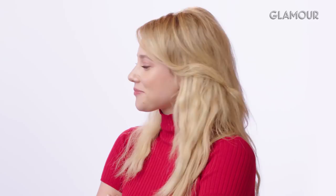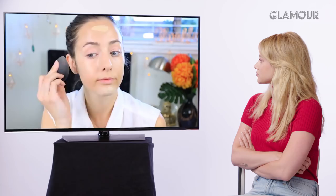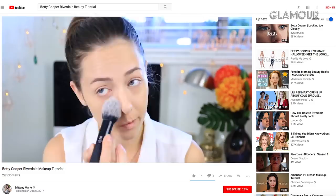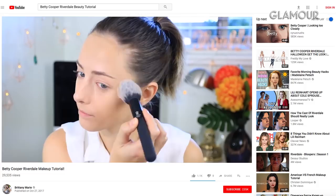Brittany uses the IT Cosmetics CC Cream for Betty's flawless, non-cakey skin, then sets it with Too Faced Primed and Poreless Powder. Lili notes Betty's skin isn't super dewy but isn't completely matte either — their makeup artist is great at finding a happy medium. Lili confirms she loves using a beauty blender for foundation, so Brittany got that right.